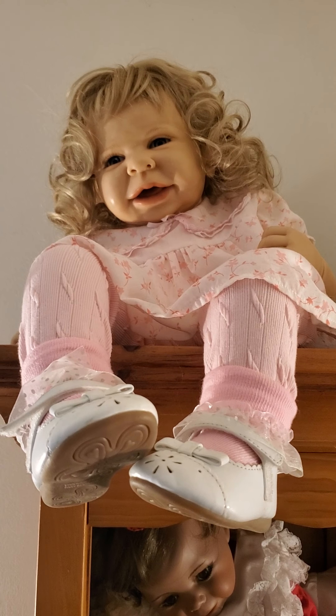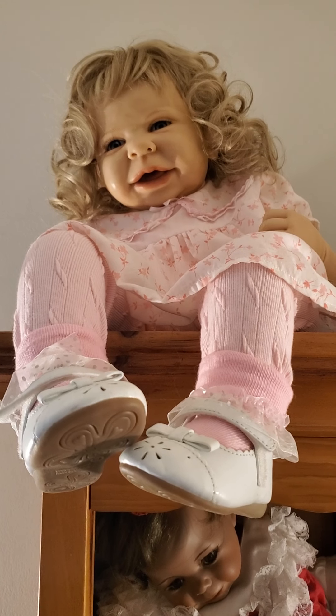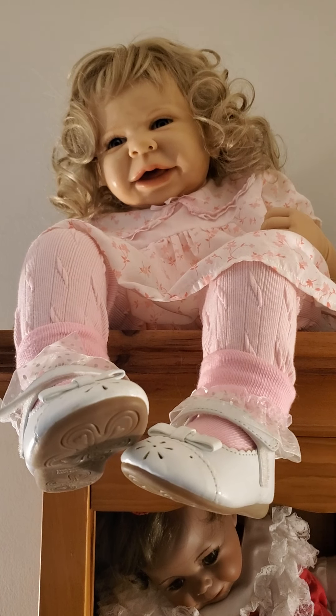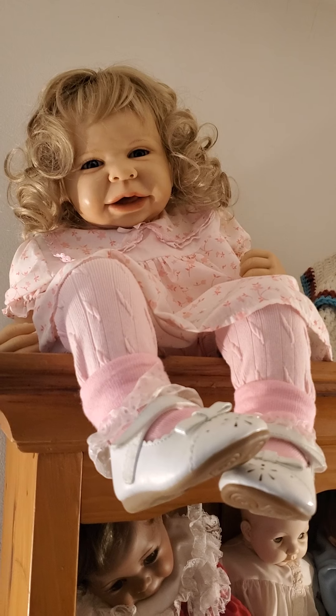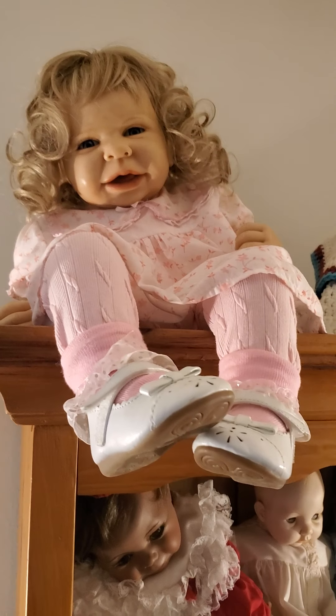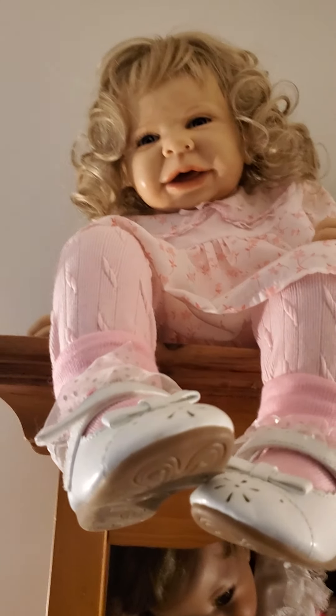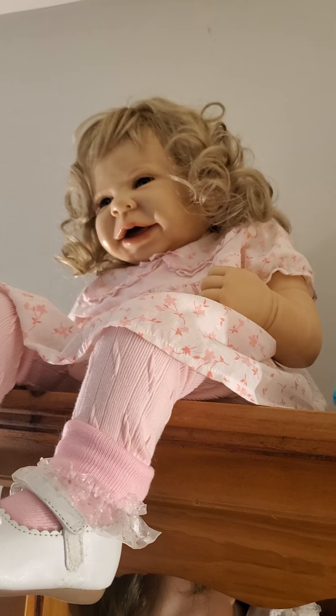Up here I cannot remember her artist, but she is made by a fairly well-known vinyl artist who also makes clay babies. She is clay and she's huge — probably a six-month size — sitting on top of my shelf. I call her my little Viking baby, Freya, because she's real big and husky. She's got blonde hair and blue eyes. Her artist is on Facebook and is fairly well known for making vinyl kits.